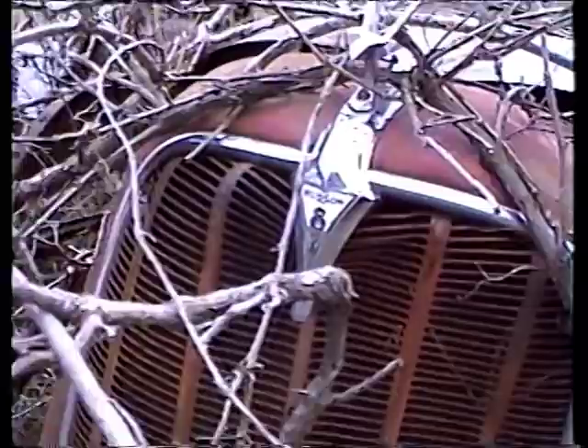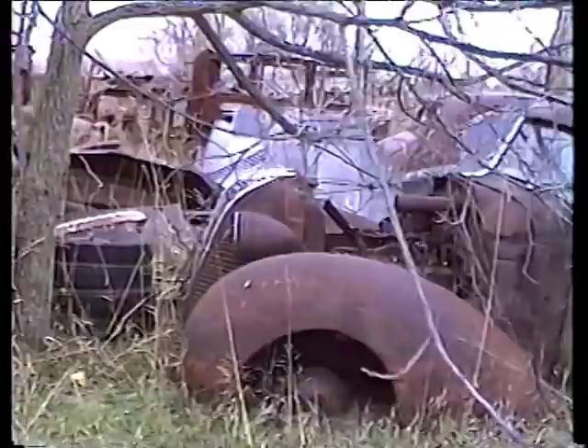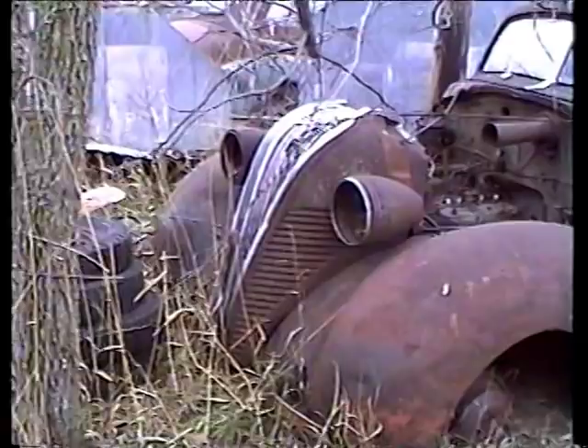Well, this used to be a Hudson. That hood ornament is still in good shape. Yeah, it is. Look at that waterfall grill. Oh, God. Look at the horn.